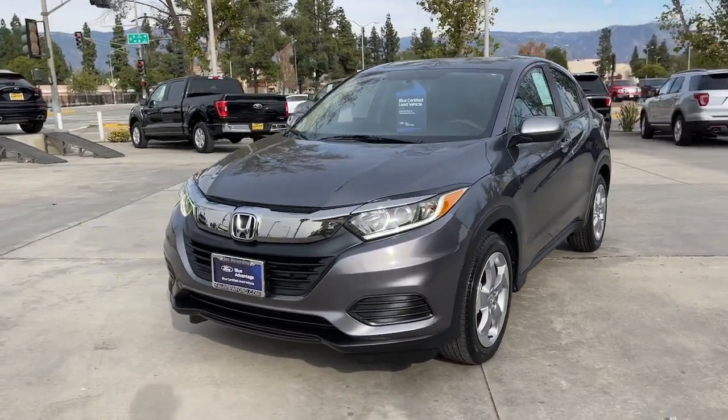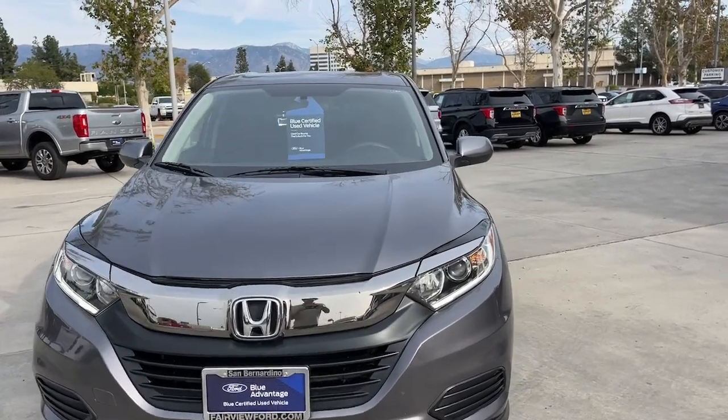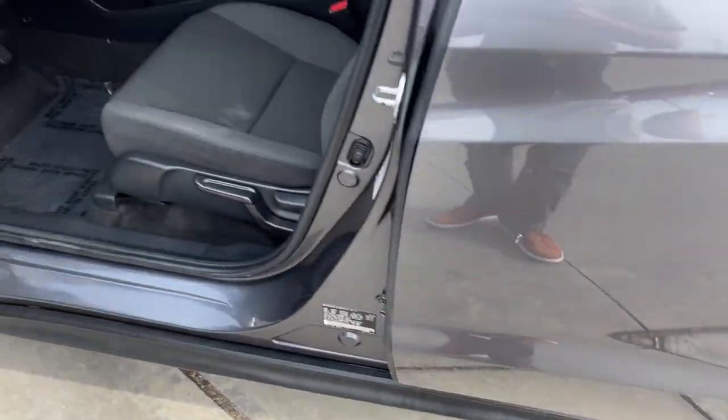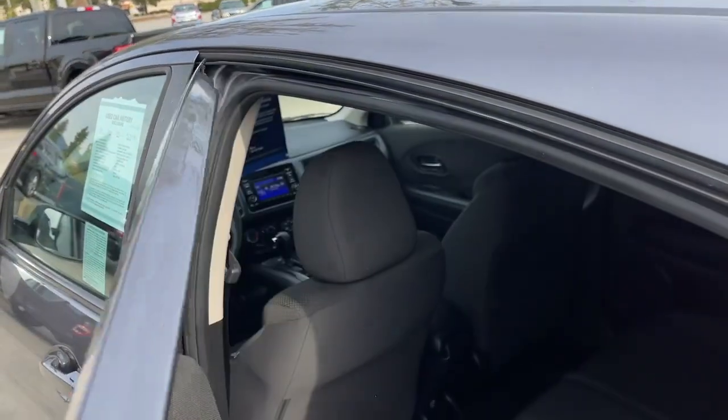The following are some of this vehicle's highlighted options: Keyless Entry, Backup Camera, Aluminum Wheels, Steering Wheel Audio Controls, Bluetooth Connection, Stability Control, Rear Spoiler, Intermittent Wipers, Traction Control, Pass-Through Rear Seat.